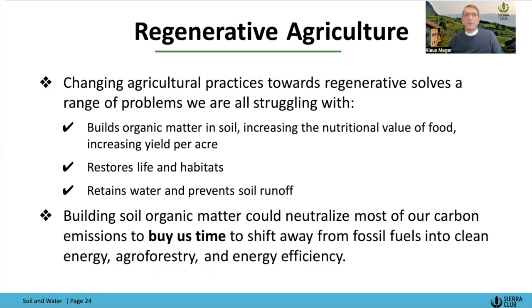Changing agricultural practices toward regenerative agriculture builds organic matter in the soil, which increases the nutritional value of food, helps solve the healthcare crisis — the majority of our healthcare costs are due to a dysfunctional diet — and increases yield, meaning calories per acre. It restores lives and habitats, retains water, prevents soil runoff, and could neutralize most of our carbon emissions, buying us time to shift away from fossil fuels into clean energy, agroforestry, and energy efficiency. That means putting carbon into the ground.